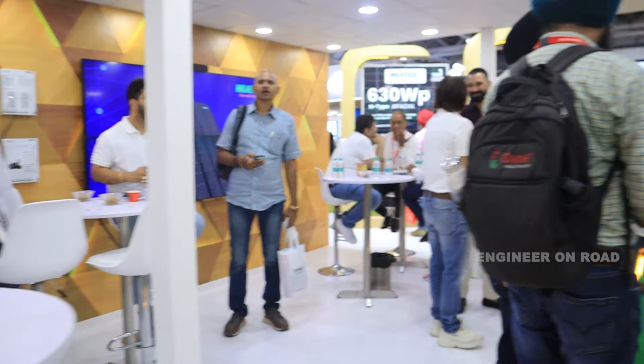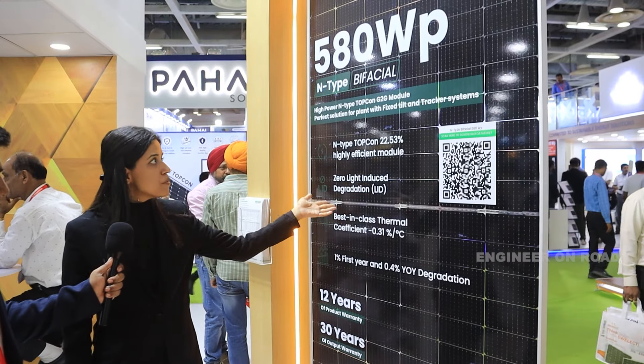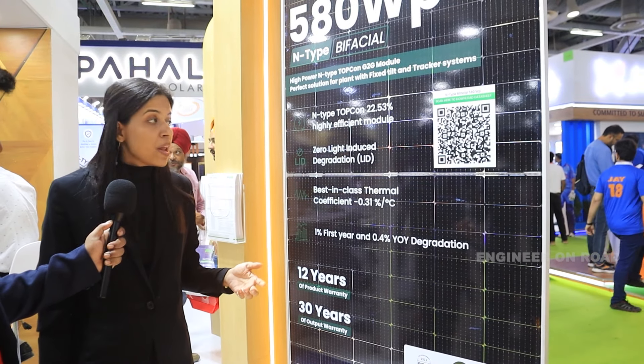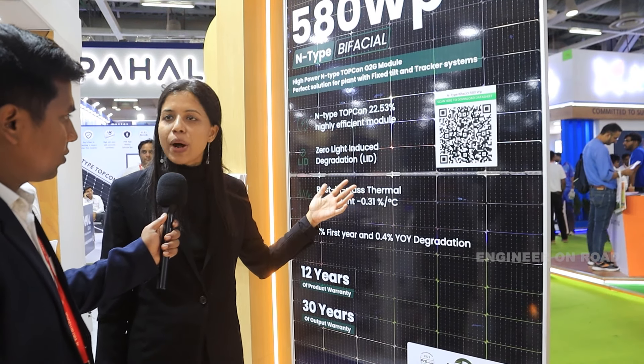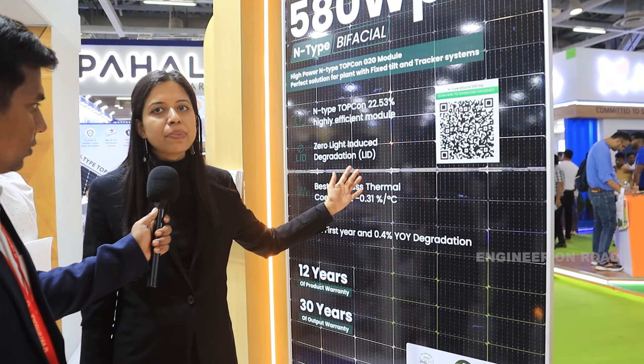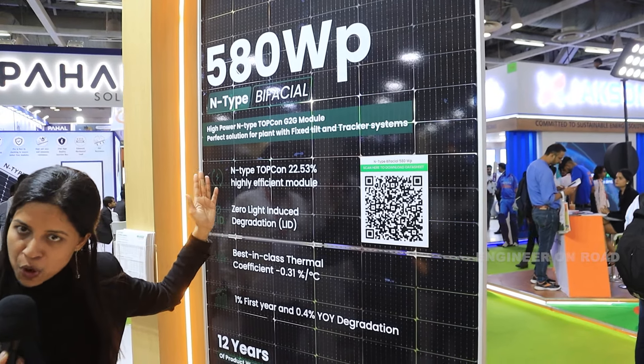Next are our N-Type TOPCon modules. This is our M10 N-Type TOPCon module — M10 144-cell configuration — which is the preferred choice. About 90% of our modules go to US and European markets, where most are deployed in 1P tracker configurations for increased energy yield. This is an M10 144-cell glass-to-glass module, highly efficient and high-power, rated at 580 watt peak.